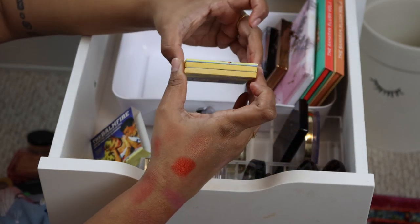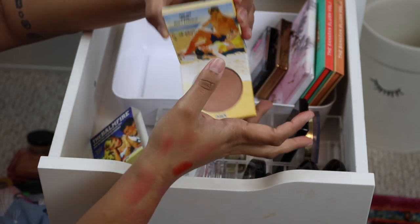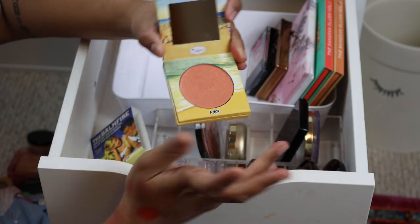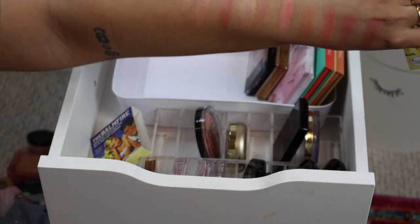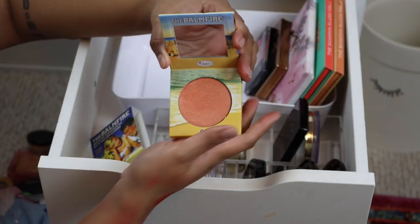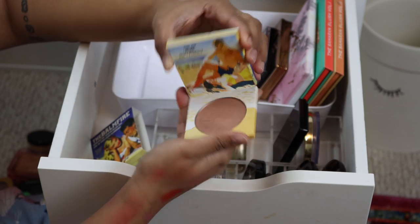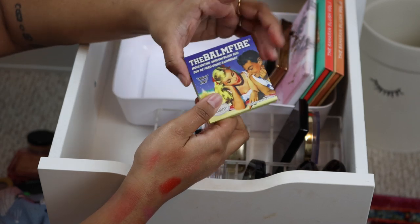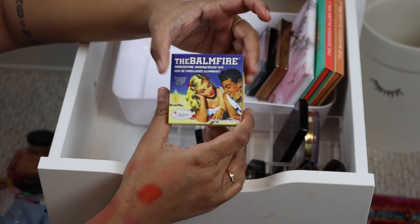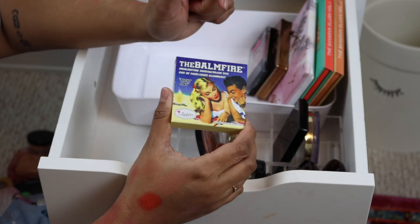These I just picked up at The Balm when they were on sale. I tried one shade and it was so glittery — I didn't love how it looked on my skin tone, so this is definitely a maybe. I have two other brand new ones I've never used, and I want to make sure I like this formula before trying the other ones out. I'd rather give them away than waste them, so this is going in the maybe pile.